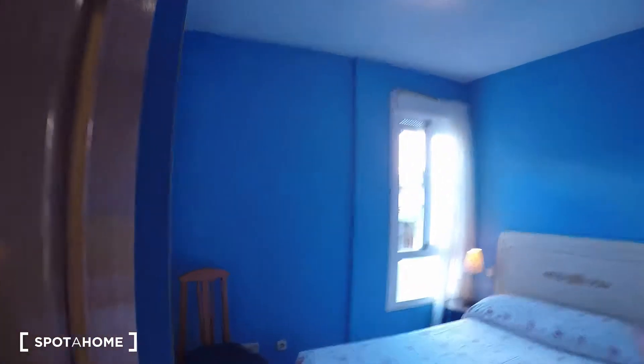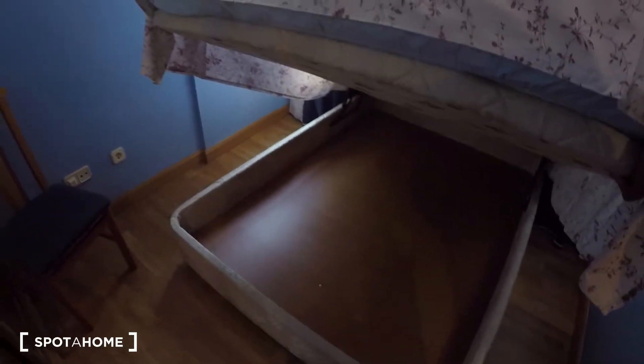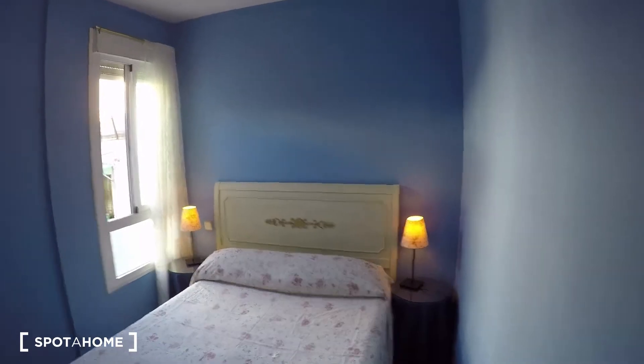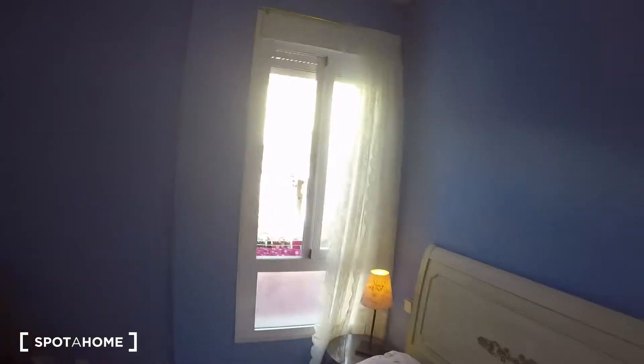Let's check the bedrooms. This is bedroom number one — it has a double bed, and right beneath the mattress you can actually pull it up and there's extra storage space down there. There are also a couple of nightstands on each side as well as lamps.